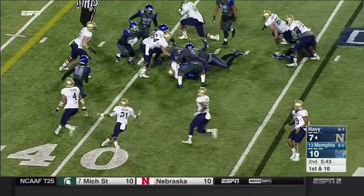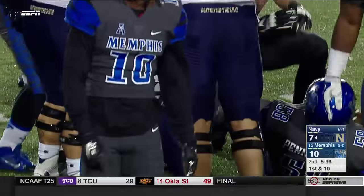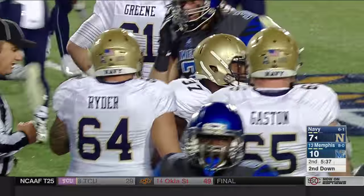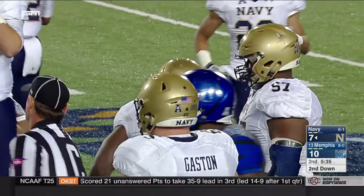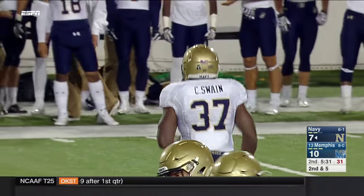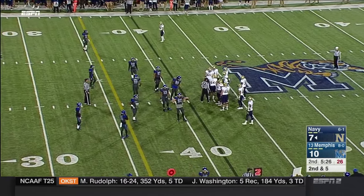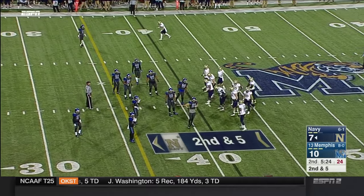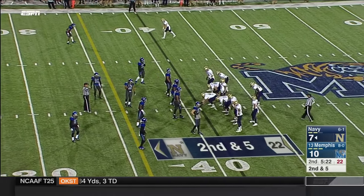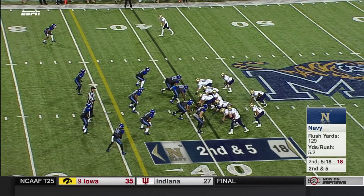Again, on the edges or up the middle — two options on the edge or the option up the middle. Galen Scott told us about it yesterday — you almost have to force them to the inside, or you have to force them to the outside. You've got to make decisions quickly against Navy's triple option, and it's hard to make decisions more quickly than Keenan Reynolds does.